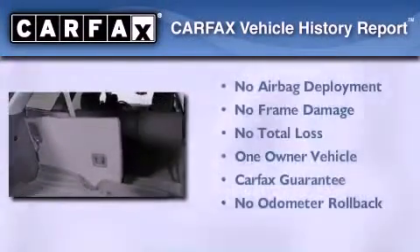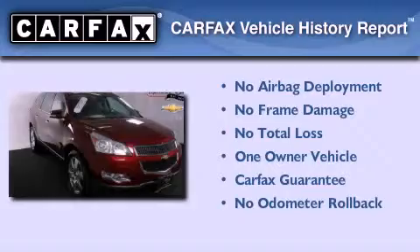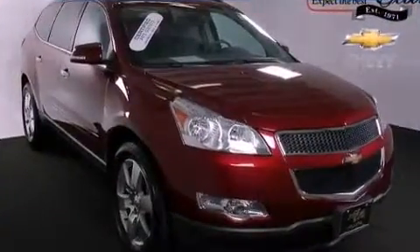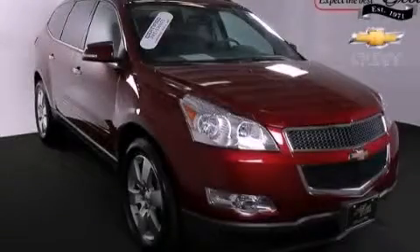This Chevrolet has had only one owner, and it qualifies for the Carfax buy-back guarantee. This vehicle is sure to sell fast — call and arrange your test drive today.